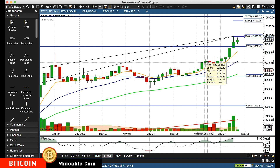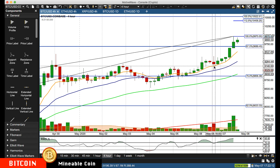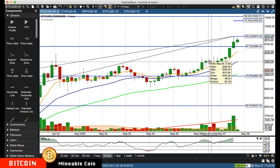You have a break above it — especially with a key close, you want the key close — come back, retest it, buyers step in again and start propelling it higher. So again, if you miss the first close above it, many times you can get an even better entry on the next pullback and rotation back up.